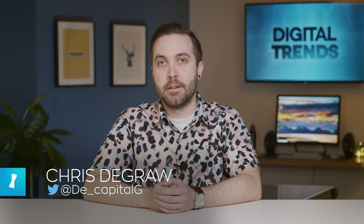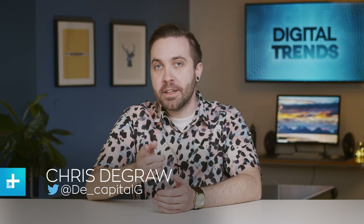Hello and welcome back to Tech for Less, the show where we talk about all the best tech you can get for cheap. I'm your host Chris DeGraw and today we're going to be taking a look at some of our favorites under $75. So let's do this thing!